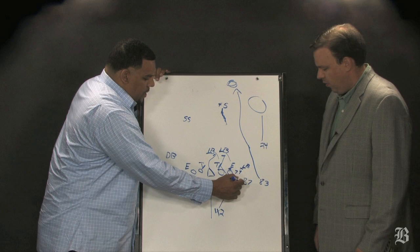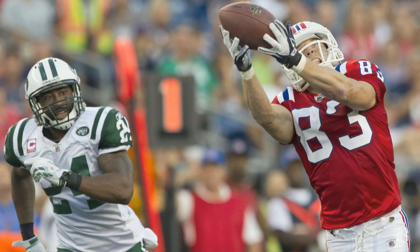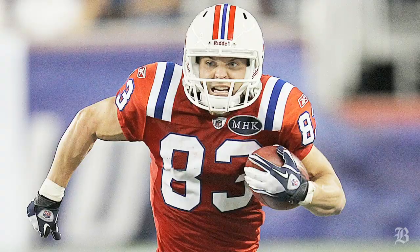And the one thing I say — it's all about tendencies, offensive and defensive. Our tendency: show short motion, get the defense thinking Wham. Now they come out, they see short motion, they think Wham, they bite, we run play action, we make a big play.